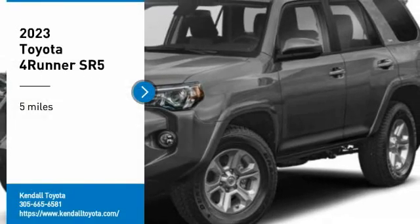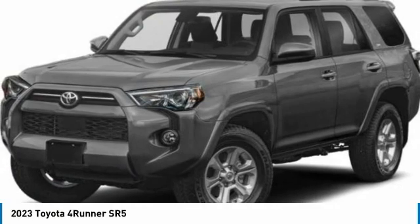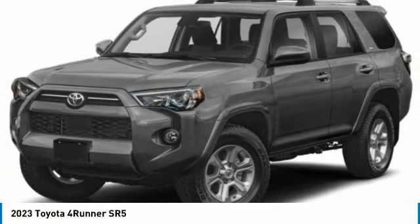Take a ride in the 2023 4Runner. 4Runner durability is unbeatable. There are more 4Runners on the road today than any other mid-sized SUV.